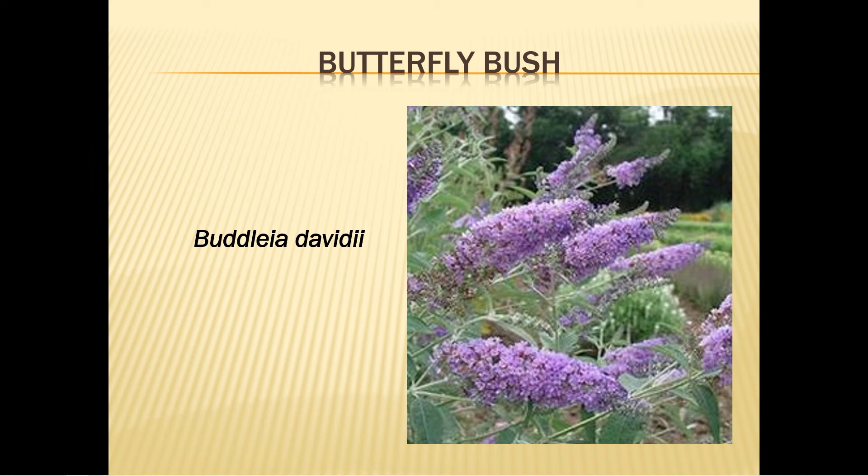Butterfly bush, also called summer lilac, is one of my favorites. It has blooms in pink, purple, blue, lavender, and yellow, and grows 5 to 15 feet tall. Plant it in the spring or fall in full sun. Water it well during the first year and don't let the soil get too dry. Mulch it well and fertilize sparingly, as it blooms better in less rich soil. Remove spent blooms to have flowers all summer long, and in late winter prune it to 12 inches high to produce a fuller shrub.